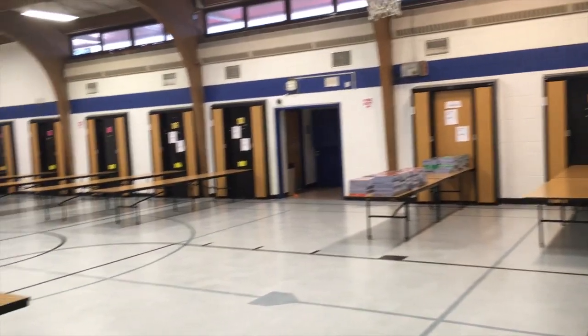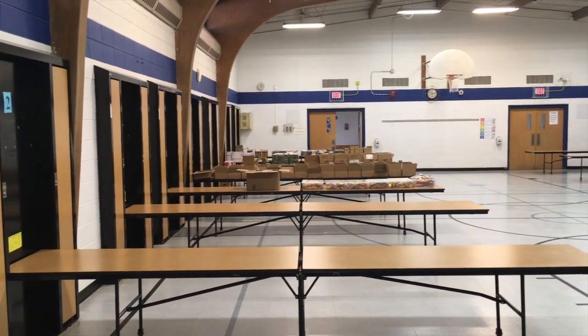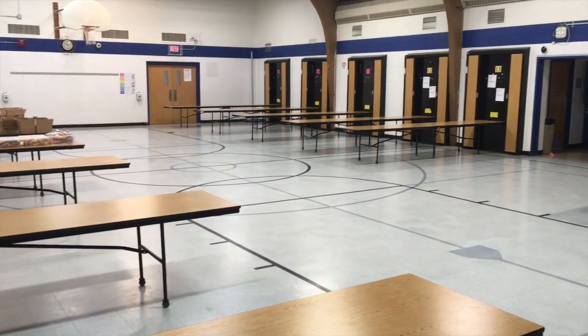Welcome to the South Park multi-purpose room. This is where everybody eats every day during a typical school year. You can see that there are tables set up, there would be benches down, and sometimes we even use this room for some of our PE classes.